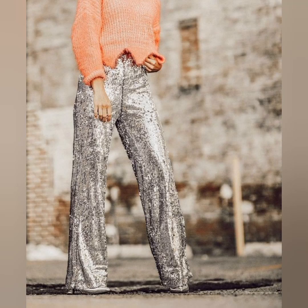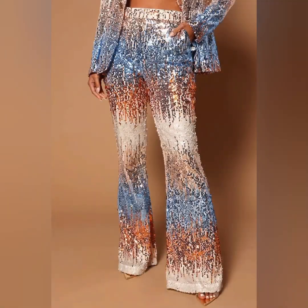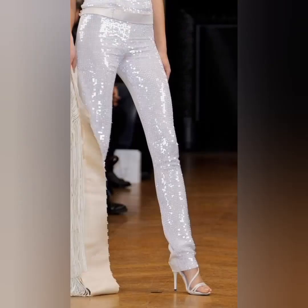Look at this one — these sequin pants are looking so unique and so beautiful. All sequin pants are looking so cool. It's a very unique, awesome, and beautiful type, and it's looking so unique.